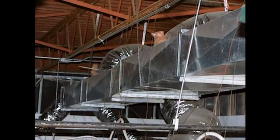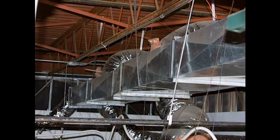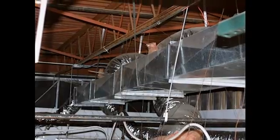A building's HVAC ductwork is something we don't usually think about. Out of sight and out of mind, we only notice it when it's not working properly, and by then, it's often too late.